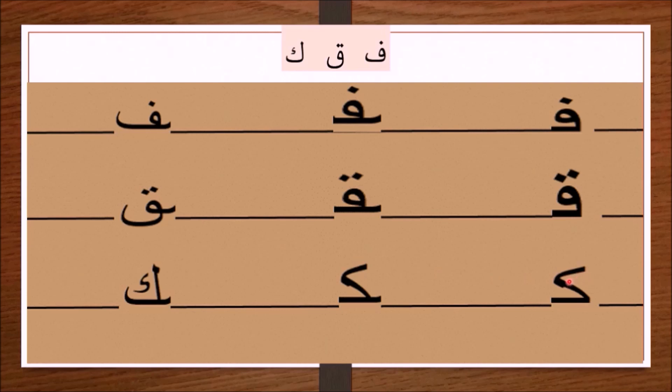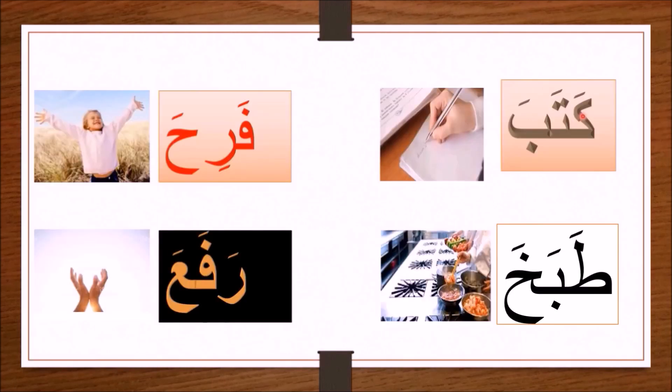As for kaf, it is written differently depending on its position. At the beginning of a word it is written one way, in the middle of a word it is written another way, and at the end of a word it is joined to the letter before it with a stroke.